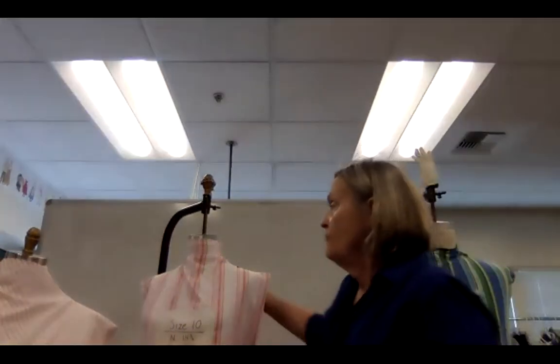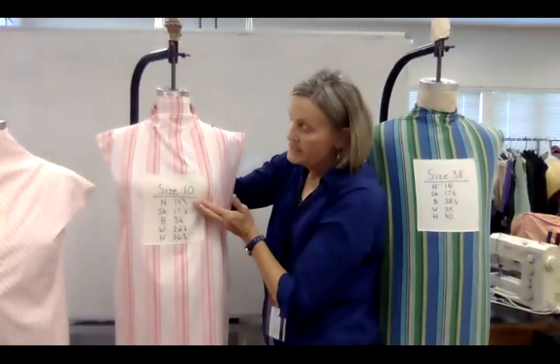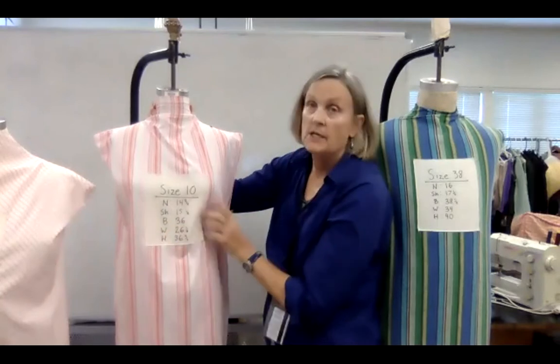Why is this so important? We have a female mannequin here — it's a size 10. We label them on the outside: neck 14 and three-quarter, shoulder 15 and a half, bust, waist, and hip. We keep them covered for sun damage.